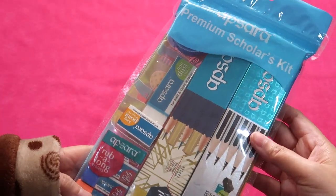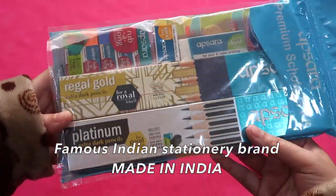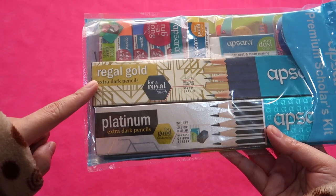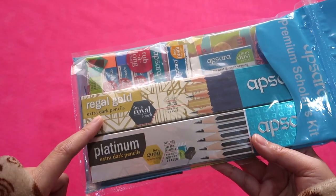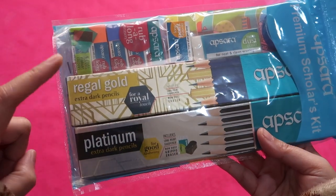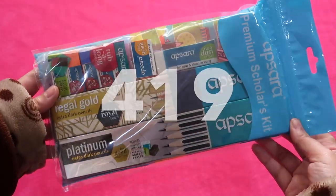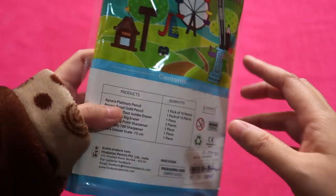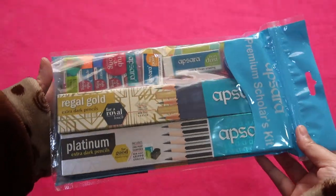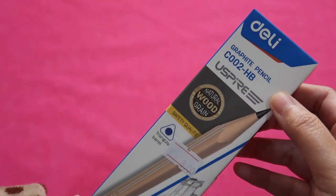Next is this Premium Scholars Kit from the brand Apsara, a famous Indian brand. There are two pencils in this pack — Regal Gold and Platinum. From this pack we will only get one unique pencil from the Regal Gold and one unique pencil from the Platinum. I paid 10 Qatari riyals for this stationery kit.